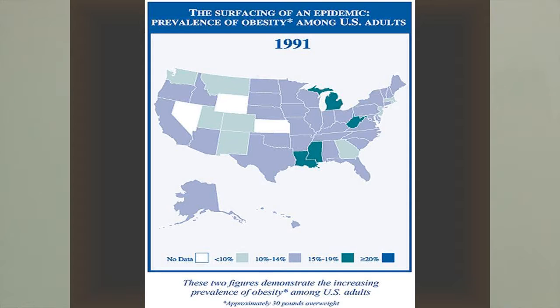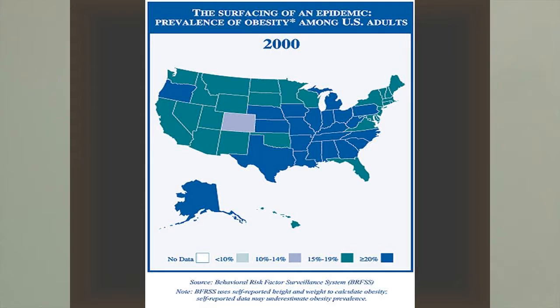Looking at obesity in people in our country, in 1991 the lighter colors on this map show less than 10% of a state was overweight or obese, with light blue being less than 14%. The darker colors represent 15 to 19%, or greater than 20% for dark blue. Then just nine years later, the entire country is mostly dark colors. We have definitely had a problem with gaining weight and we need to realize what's making us overweight — whether we need to exercise more or change the way we're eating.